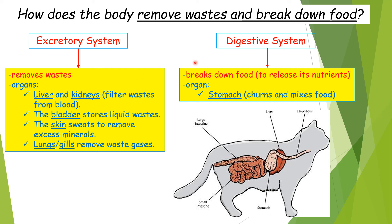Now let's learn how animals break down food. They need the digestive system, which breaks down food so that the animal has energy and can release its nutrients. The organ responsible for churning and mixing the food is the stomach, which is right here.